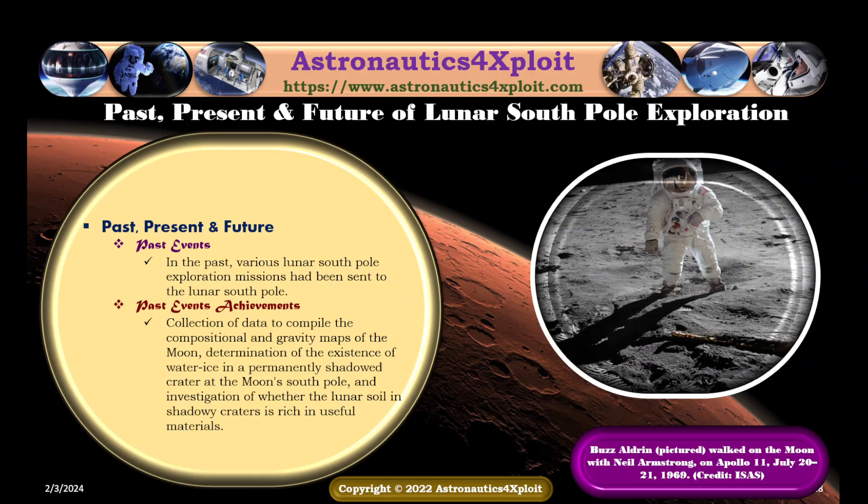A Buzz Aldrin working on the moon, with Neil Armstrong named, is shown in this picture.